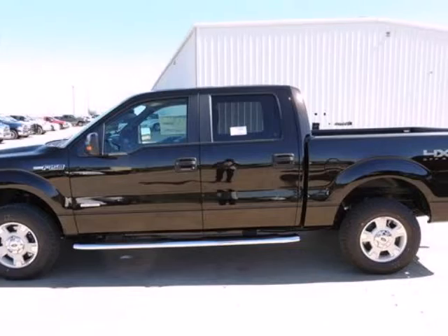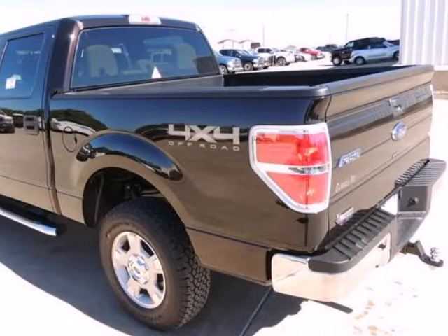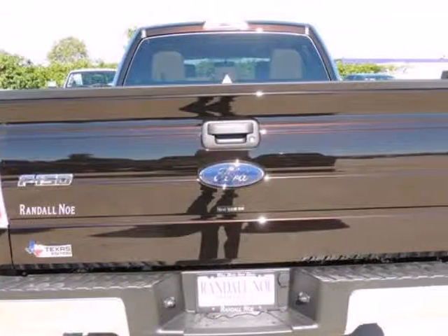Randall Noe Ford presents this 2013 Ford F-150 four-wheel drive SuperCrew 5-1/2-foot box XLT, represented in brown and complemented nicely by its tan interior.